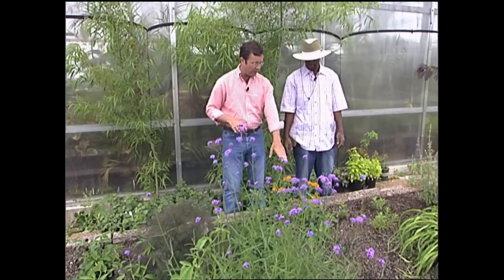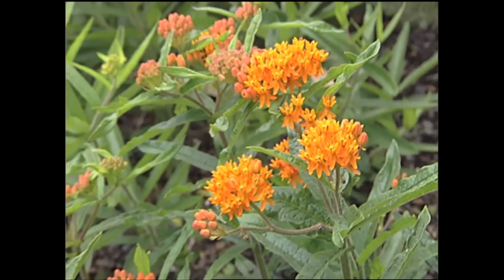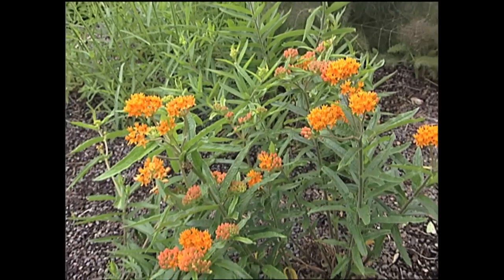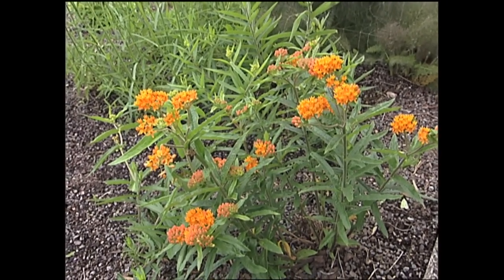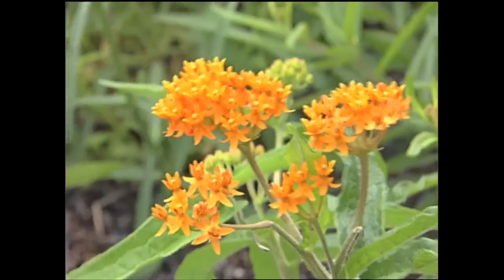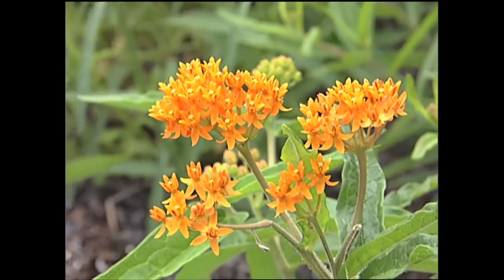Back here we have a really good native — this is butterfly weed, or Asclepias tuberosa, and this plant does double duty. It serves as a nectar plant for the blooms, and also as a host plant for the monarch butterfly. It's a native, gets about 24 inches tall, and through the summer it will bloom off and on. If you trim it off in the fall it will re-bloom again for the late season monarchs, and it's always a helpful host plant.